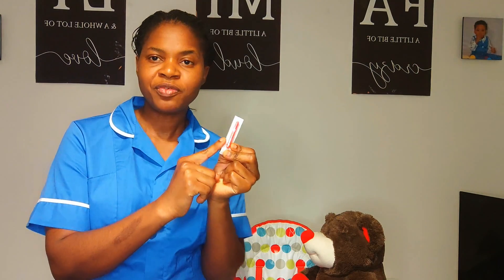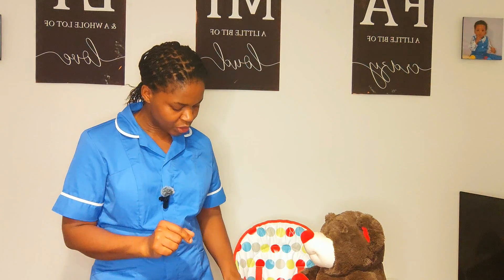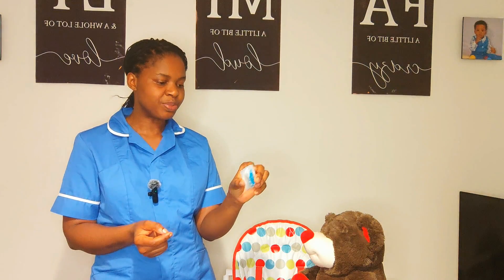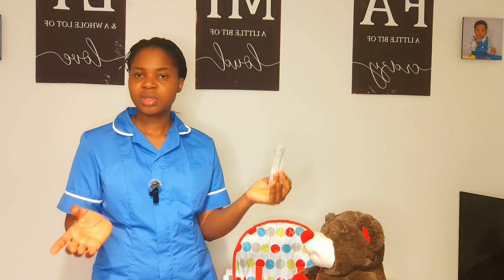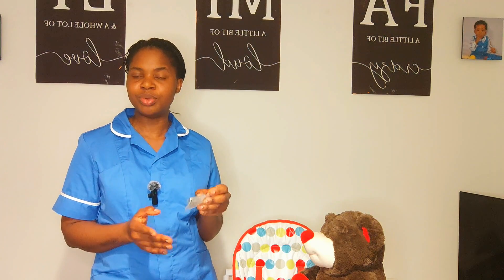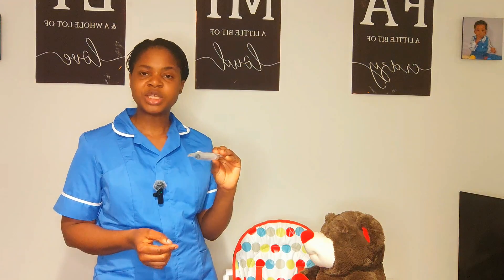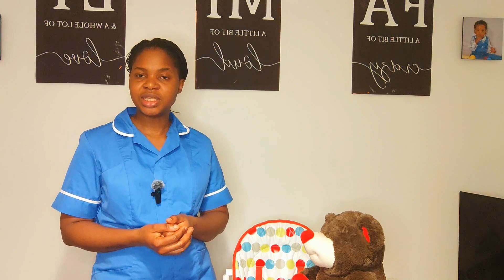I gather the remaining equipment. Blunt fill needle — not expired, February 2026, happy to use. Safety needle for administration — not expired, February 2026, happy to use. Syringe — ready. Two chlorhexidine 70% alcohol-based wipes — not expired, February 2026, happy to use. Both placed in my tray.